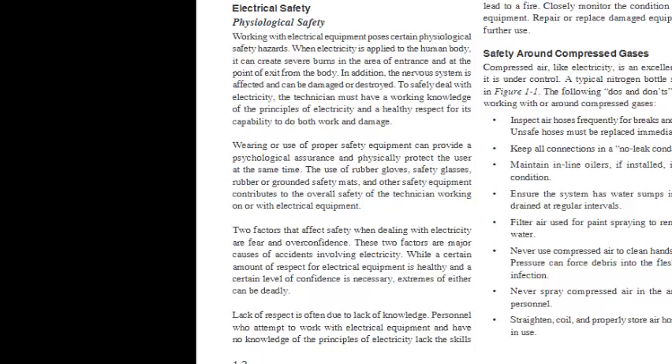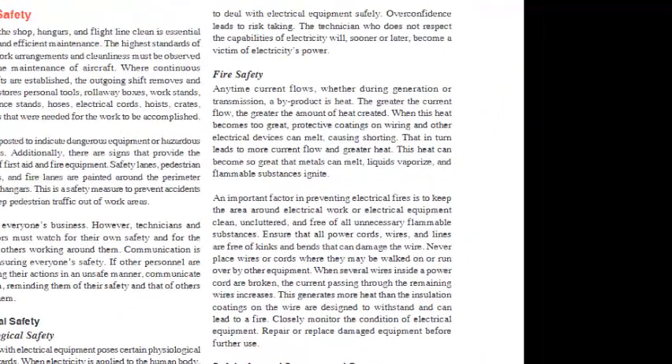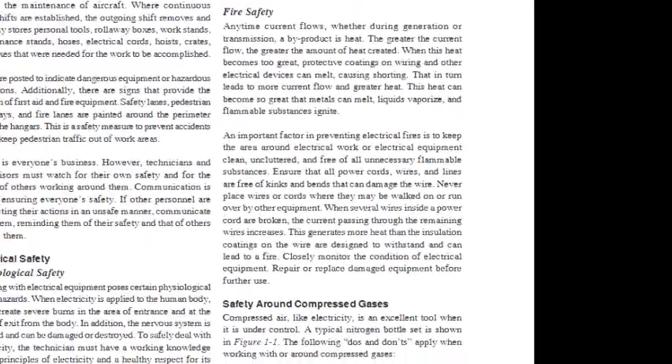Two factors that affect safety when dealing with electricity are fear and overconfidence, and these are major causes of accidents involving electricity. While a certain amount of respect for electrical equipment is healthy and a certain level of confidence is necessary, extremes of either can be deadly. Lack of respect is often due to lack of knowledge. Personnel who attempt to work with electrical equipment without knowledge of its principles lack the skills to deal with it safely. Overconfidence leads to risk-taking, and the technician who does not respect electricity will, sooner or later, become a victim of its power.